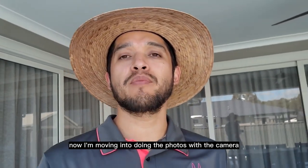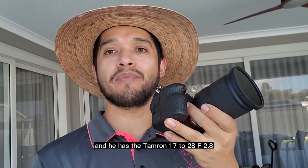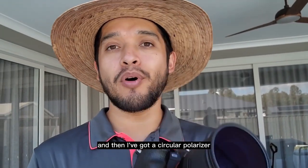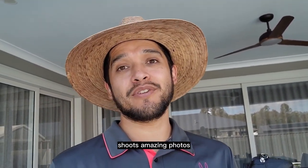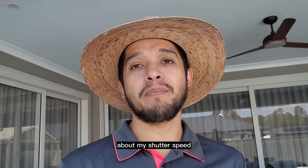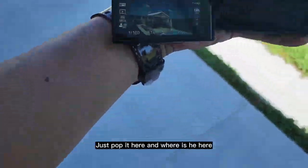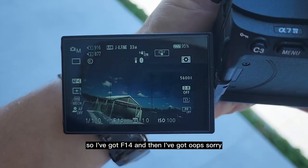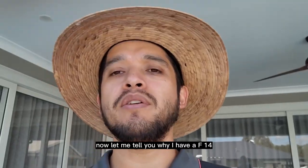We've done the drone, now I'm moving to photos with the camera. I've got the Sony A7 IV with the Tamron 17-28mm f2.8, and I've also got a circular polarizer on it to avoid reflections, especially in the water or on the concrete. This camera shoots amazing photos. I don't need an ND filter today since I'm not shooting video, so I'm not worried about shutter speed.